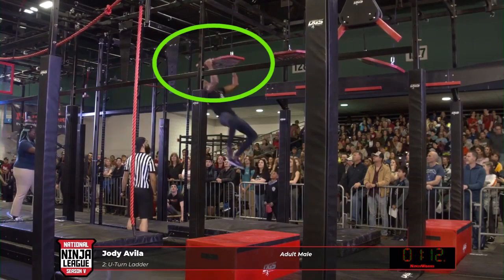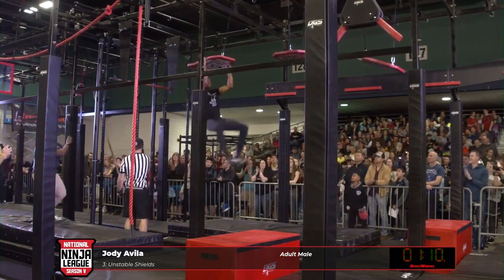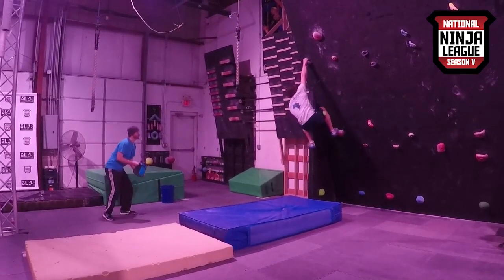Course designers will dictate a clear or checkpoint in the middle of an obstacle series. When the athlete touches this point, they will get credit for completing the first obstacle in the obstacle series. Make note that athletes can only touch the checkpoint with body parts that are in play for that obstacle.